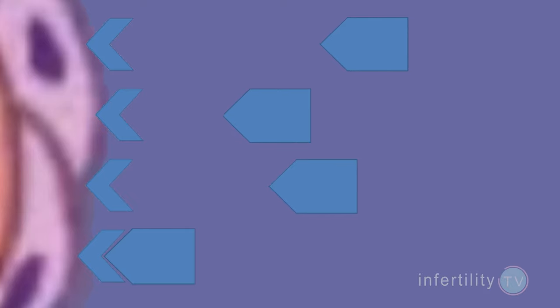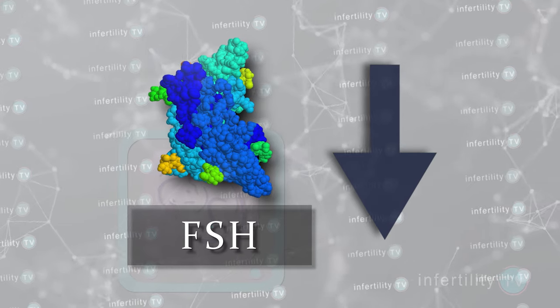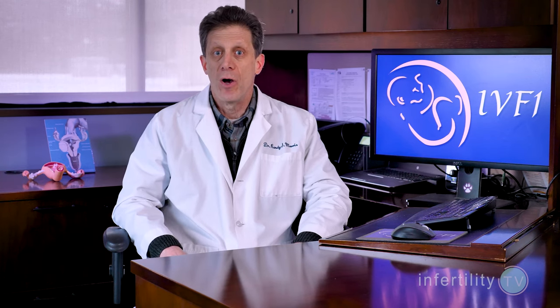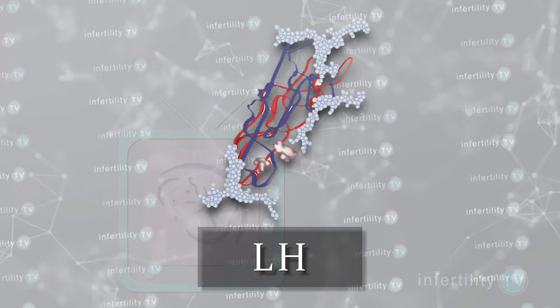The hormones work by attaching to receptors on the outside of the follicle cells. As the eggs mature, the hormones they need to keep maturing are changing — the need for FSH is decreasing and the need for another pituitary hormone, LH, is increasing. When your doctor sees that the follicles have started to grow, it is important to start changing the medications from ones containing FSH to medications containing LH.